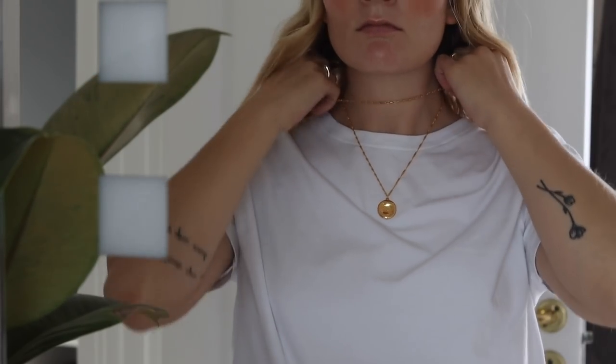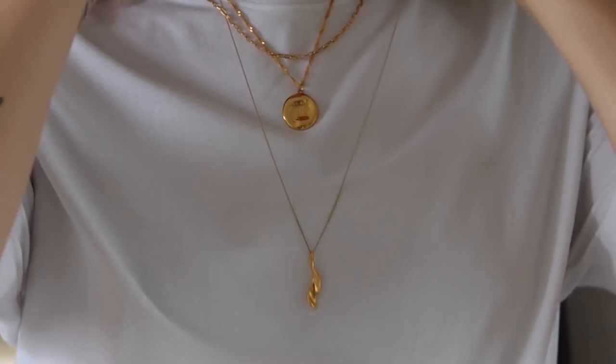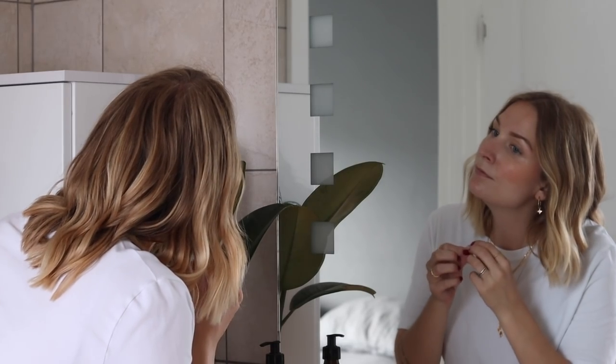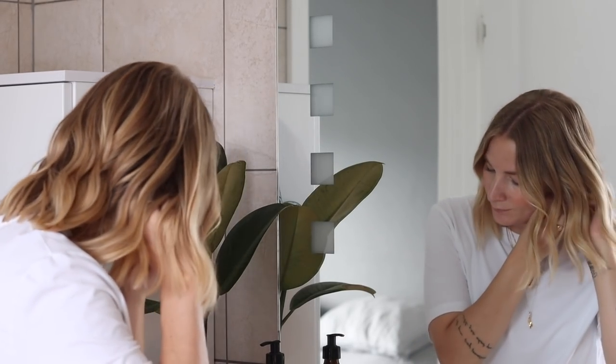Just like when building a good solid capsule wardrobe that is perfect for you and that you love wearing, I find it super important to spend some time figuring out what kind of jewelry style you like as well. I have a video all about how to find your style within your wardrobe, and I feel like a lot of these principles can actually be used when speaking jewelry. Today I wanted to share five tips on how to find your own unique personal jewelry essentials, so you can build your own perfect little jewelry capsule.